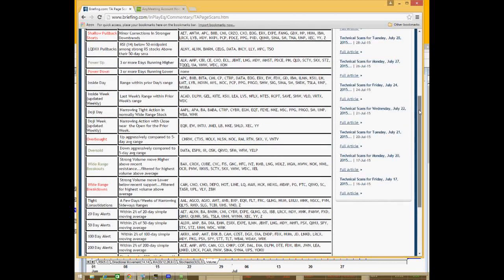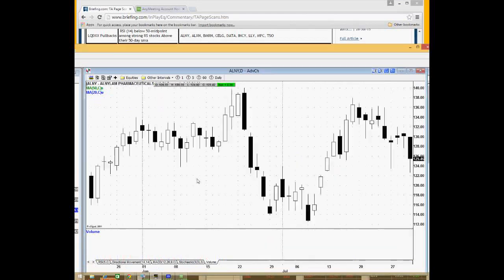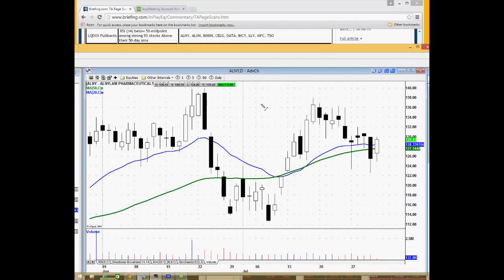The next section is liquid momentum pullbacks. Liquid momentum is tracked by the LQDXX tickers on our site — the top 50 stocks we consider to be the leading relative strength stocks in the market. What the scan does specifically is look for stocks where the RSI is trading around the midpoint of their range. A good example would be ALNY — a leading pharmaceutical stock that has pulled back into the middle of its current trading range, also near the 50-day and 20-day moving averages. This is a name I'll keep on the radar for a potential lift into early August.